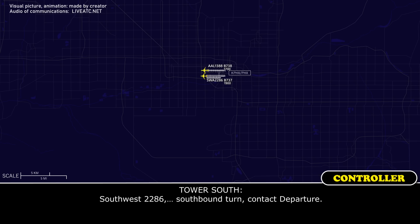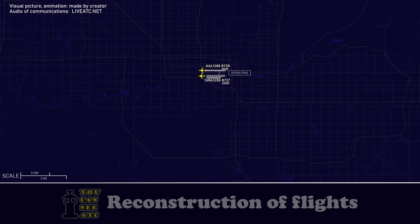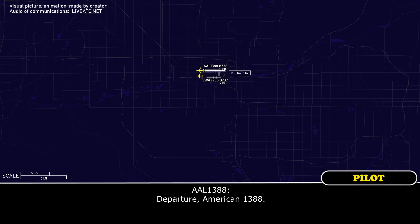Railway 26, southbound turn, contact departure, good day. American 1388, contact departure, good day. Departure, American 1388.